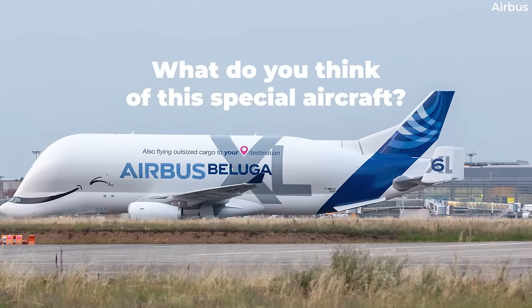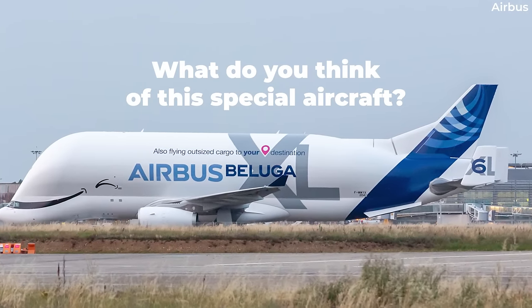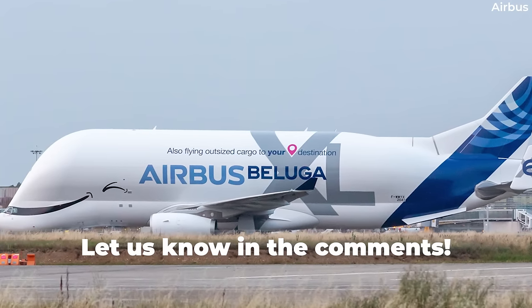What do you think of the Beluga XL? And what do you think of its livery and the special livery of the sixth and final Beluga XL? Share your thoughts by leaving a comment.